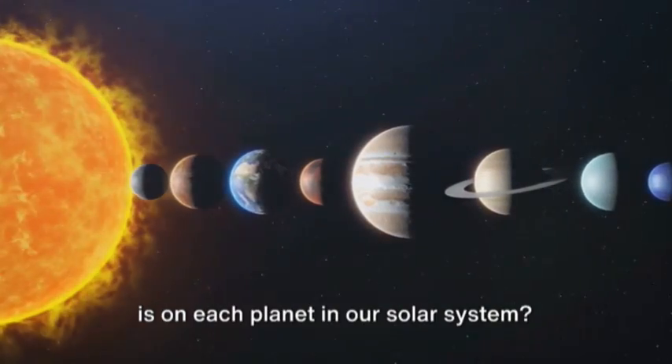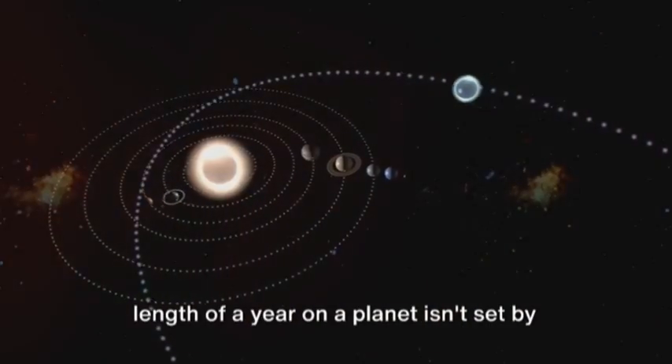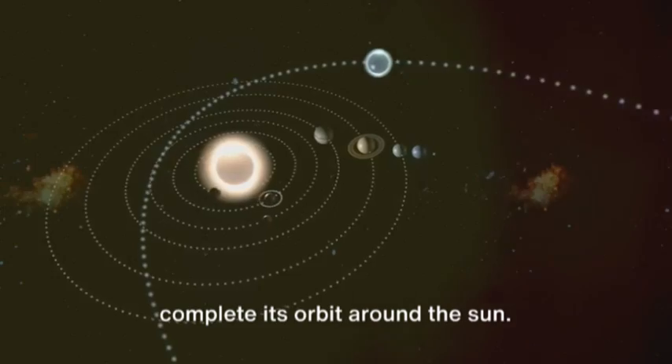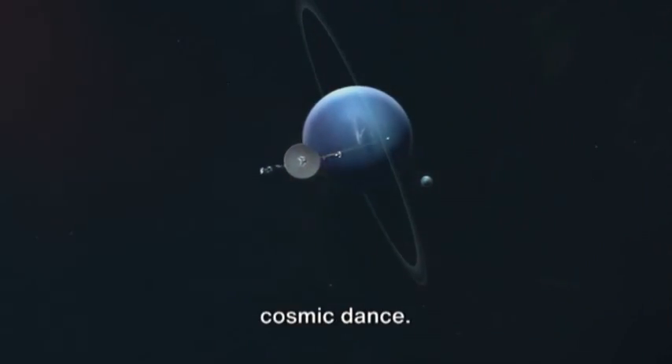Have you ever wondered how long a year is on each planet in our solar system? It's a fascinating question, isn't it? The length of a year on a planet isn't set by a calendar, but by how long it takes to complete its orbit around the Sun. From speedy Mercury to distant Neptune, each planet has its unique pace in this cosmic dance.